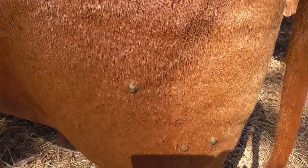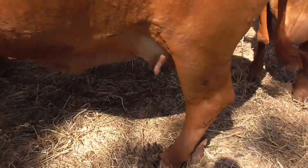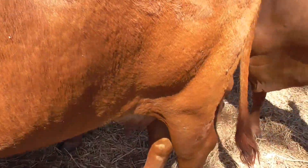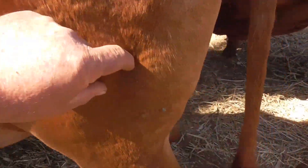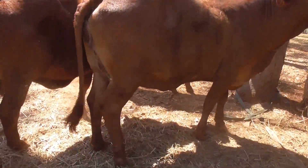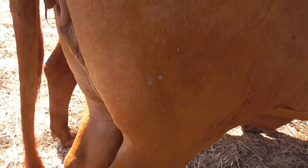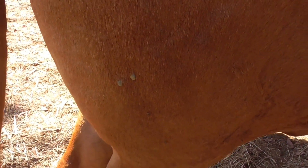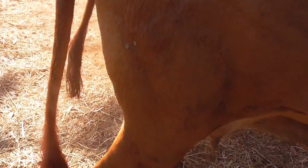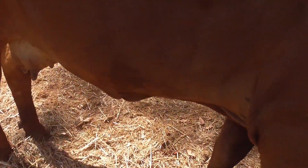You can see this old girl has got a tick on her. She doesn't want to stand still but you can see the ticks on her back, and a couple on the other side too. That's why we worm them — the worming treatment will stop the ticks as well — but obviously with it being dry, the ticks get worse.